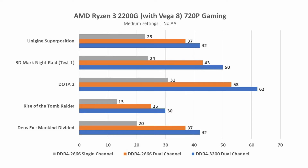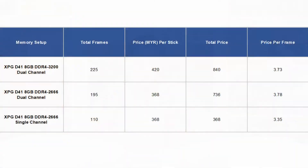Dota 2 comes to about almost 20% difference when it comes to average frame rates. Now, looking at the price range on screen, you can see the current price for the XPG D41. I've also totaled the average of the five tests and compared the total frame rates versus the price.